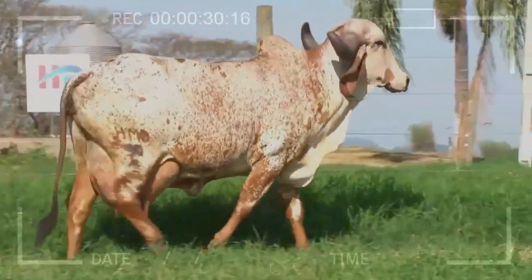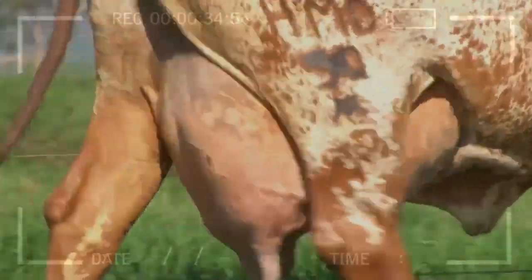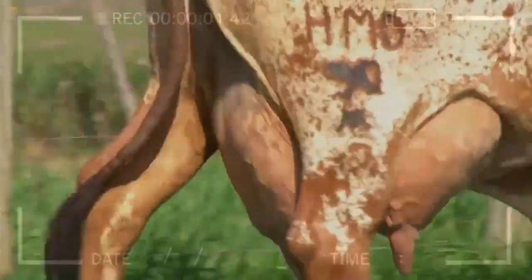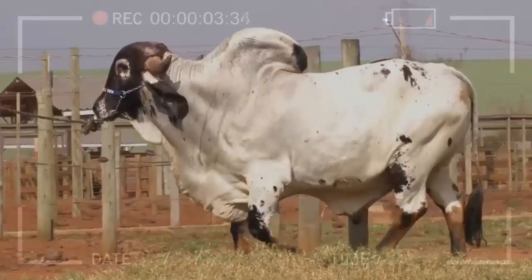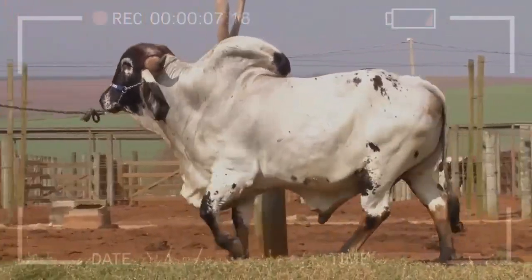One of the most notable advantages of the GIR breed is its high adaptability to different climatic and environmental conditions. They can survive and thrive in hot and humid areas, making them highly sought after in tropical regions.